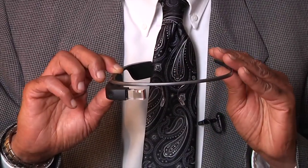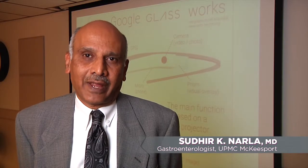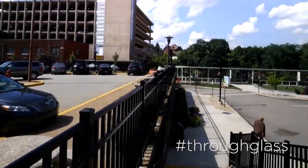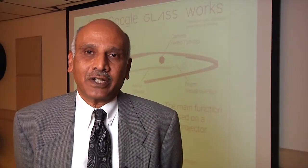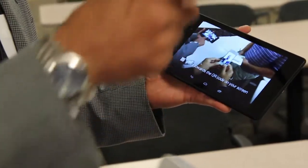Google Glass is a wearable technology — like your smartphone is on your head. The 8,000 who are invited to participate in this program call ourselves Glass Explorers. We are exploring the capability of Google Glass to see what it can do, especially in my field, what it can do in the medical field.